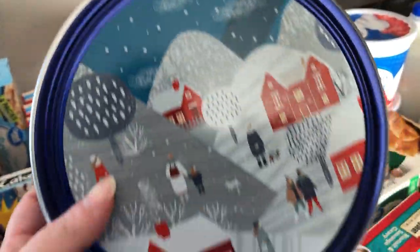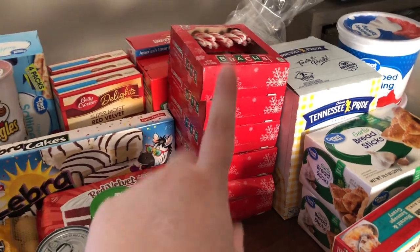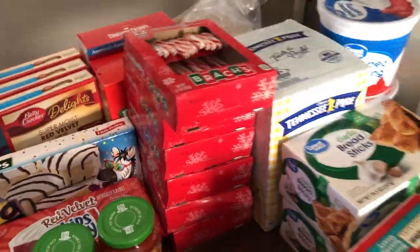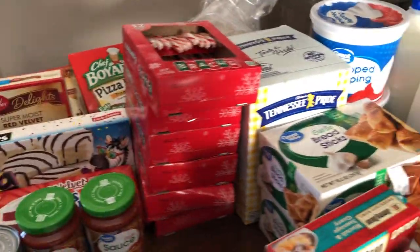Then I got some mustard and ketchup because I was out. And I got some butter cookies — I love these little tins, and I'm going to start keeping them. I accidentally went a little crazy in the candy cane section of the Walmart app — I got six boxes of just regular candy canes. I got a pizza kit, and I got this Swan's Down cake flour — I don't know what it is but a recipe I'm doing called for it. Got two boxes of rotini.